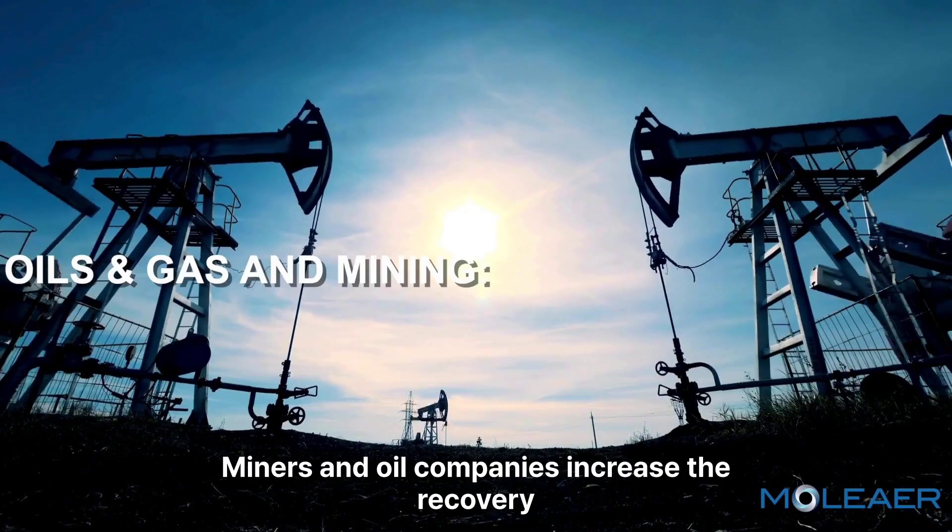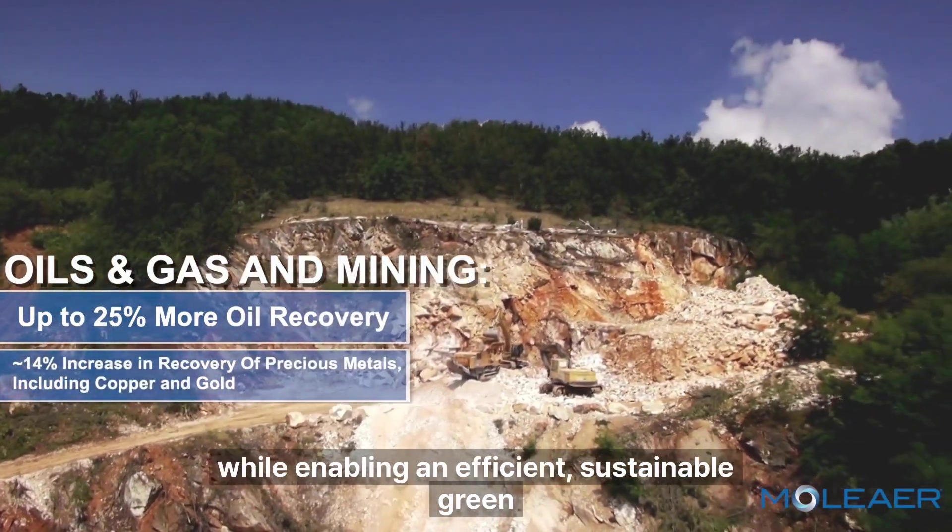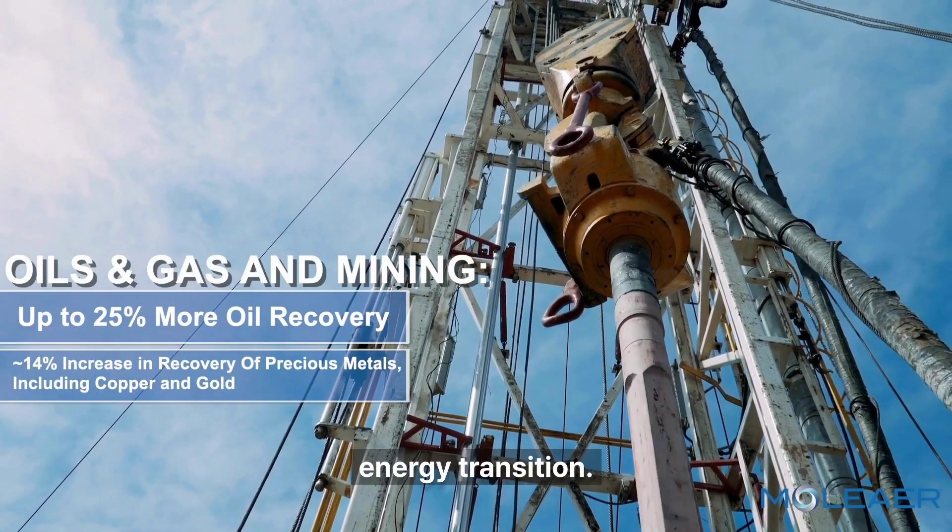Miners and oil companies increase the recovery of natural resources to sustain our industries while enabling an efficient, sustainable green energy transition.